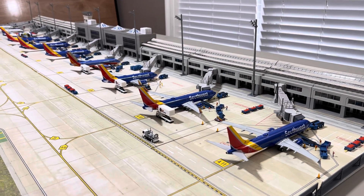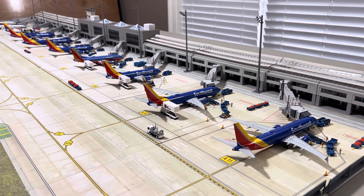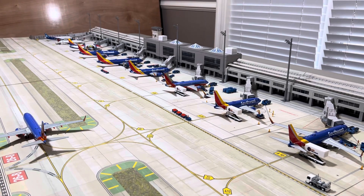All right, here we go. A quick Southwest update. I've got my 10-gate airport still out, and I've got every narrow body gate filled up with a Southwest 737, and then at the end, a couple fillers for the smaller two gates.